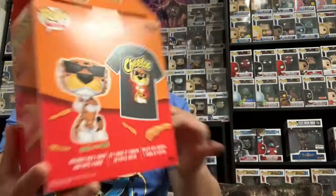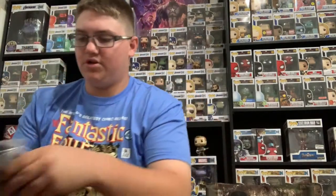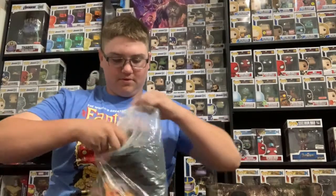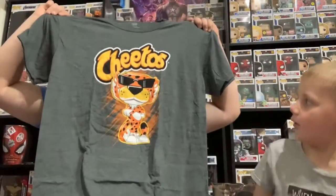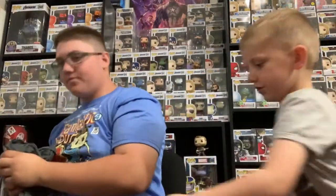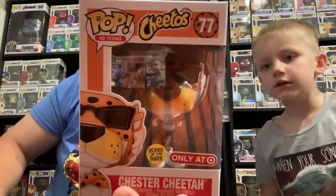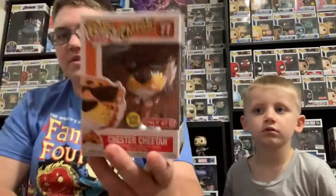We got the Chester Cheetah glow in the dark pop tee. Here's the shirt — it's a Cheetos shirt, that's nice. And here's the pop. Everything but the black parts glow — his entire body glows. It's going to be really cool to see all those yellows glowing.